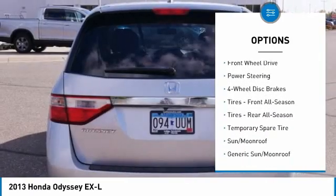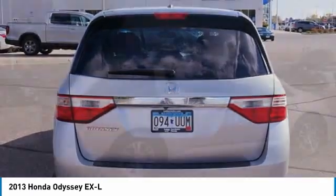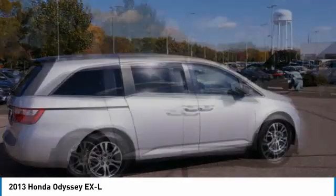Traction control, stability control, daytime running lights, engine immobilizer. Come take a test drive today.